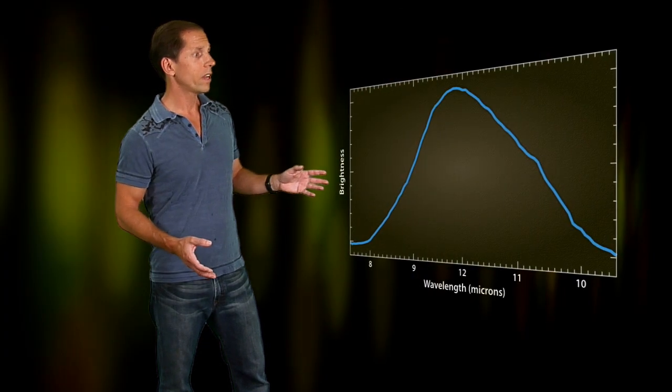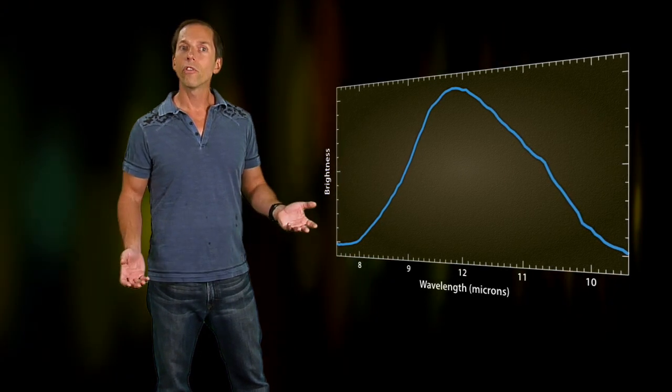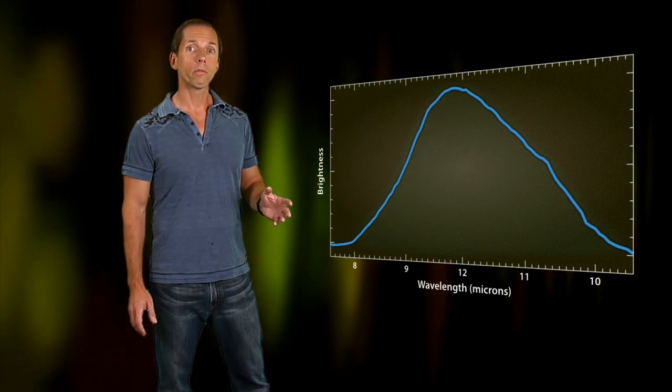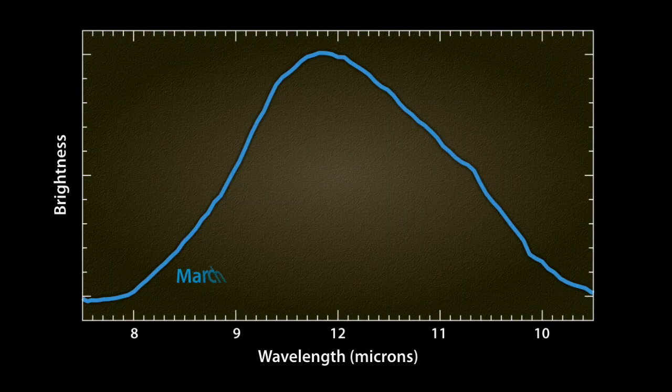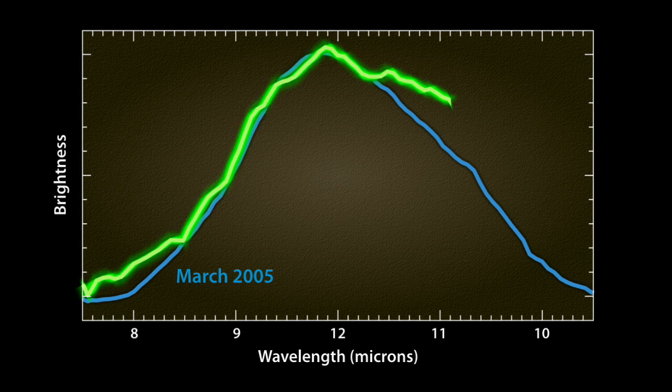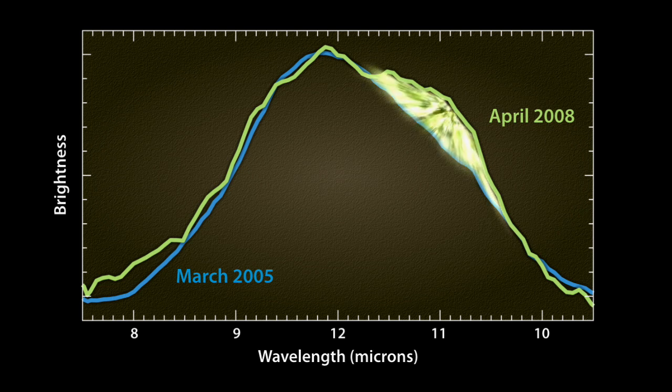This first observation of EX Lupae was made in 2005 and shows the signature of silicate minerals, which are pretty typical for dust. A second spectrum of this star, taken about three years later in 2008, shows a subtle but remarkable change. The extra bump comes from tiny olivine crystals mixed in with the dust — crystals that weren't there before.